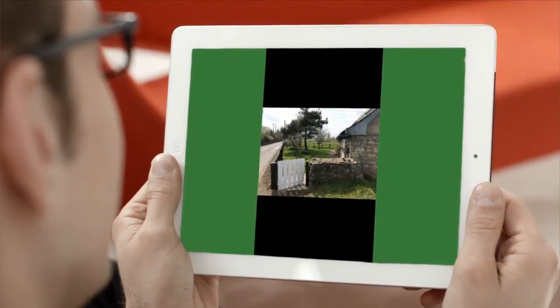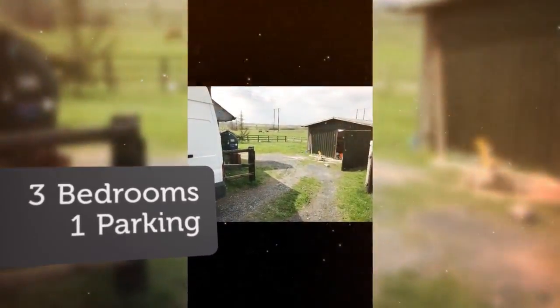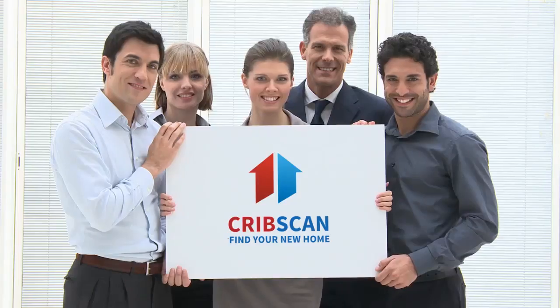Please call now for viewing. No private numbers. A reference and number from a previous landlord is required.